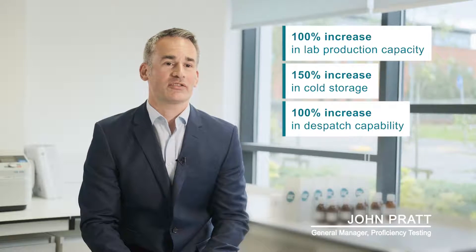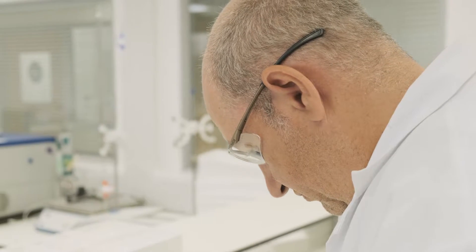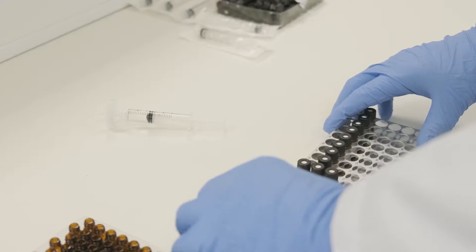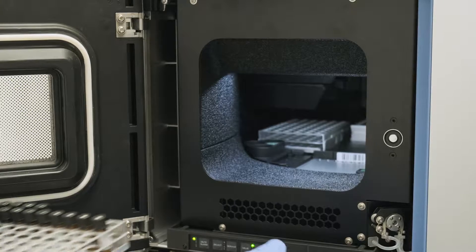We've made significant investments in our operations here. The recently extended and refurbished space provides modern facilities, including production and quality control laboratories, from which we manage and operate our global PT business. Expansion of our lab facilities has enabled us to invest in new equipment for additional quality control testing on site.